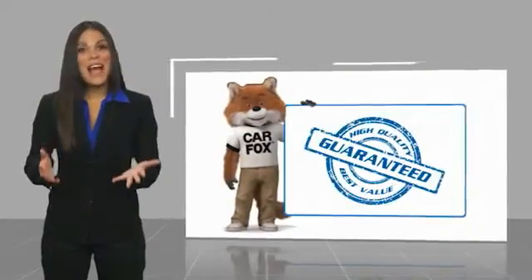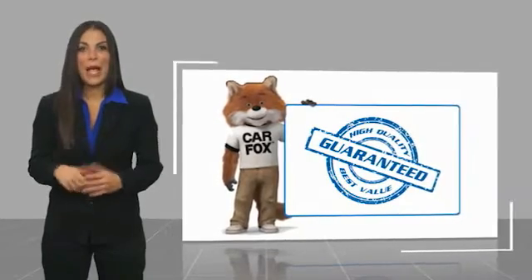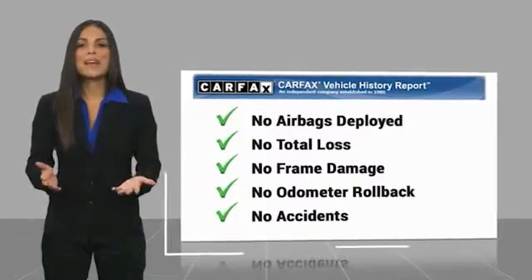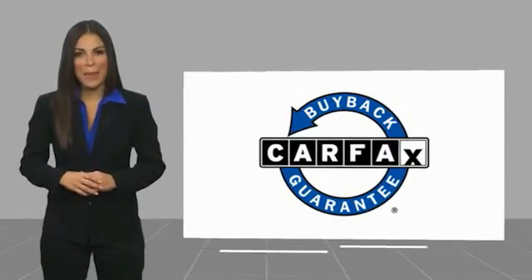Here's another high quality vehicle with a Carfax vehicle history report. Be sure to find a complimentary copy of this report online or contact the dealership. This vehicle qualifies for the Carfax buyback guarantee. We'll see you next time.